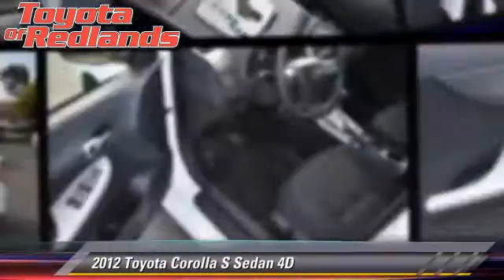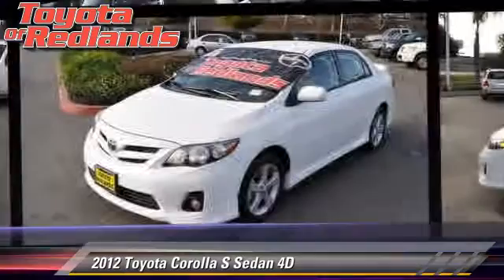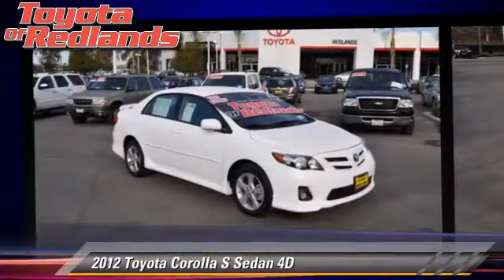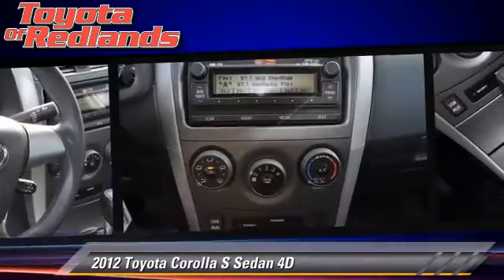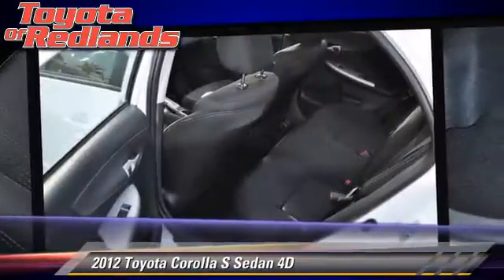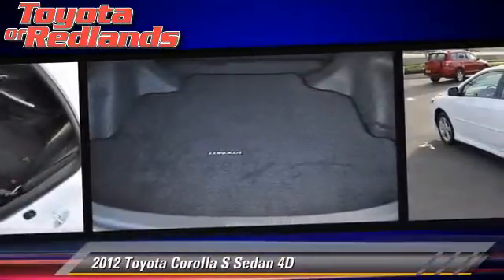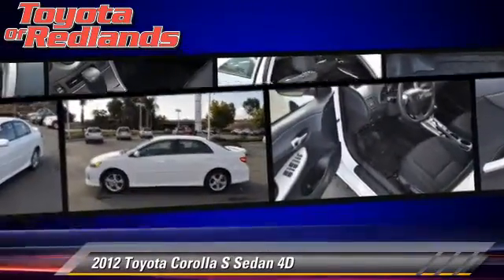The 2012 Toyota Corolla S, powered by a 1.8-liter four-cylinder engine with an automatic transmission. This front-wheel drive sedan, with fewer than 5,000 miles on the odometer, is well-equipped. This Toyota features a rear spoiler, alloy wheels, and front and rear side airbags.